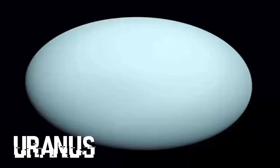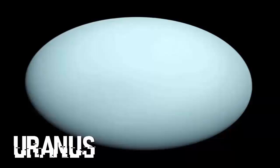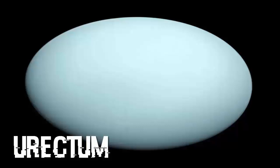Up next is Uranus as a featureless disc, photographed by Voyager 2 in 1986. Fun fact: in 2620, scientists finally got tired of that stupid joke, so they renamed Uranus 'Urectum,' believing the revised name to be much less funny.